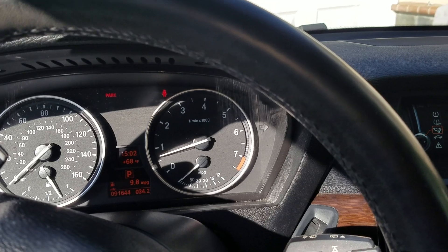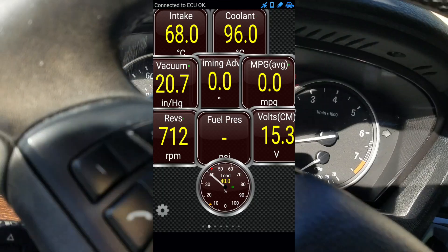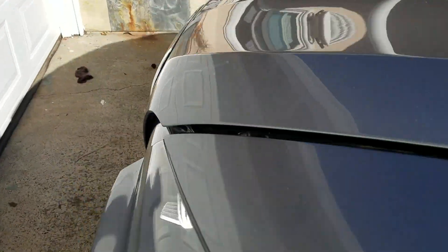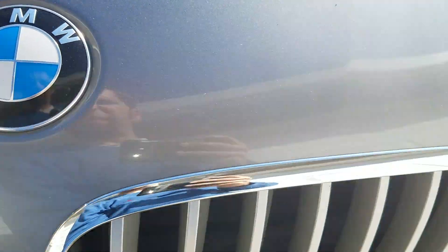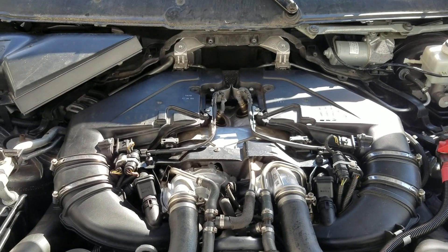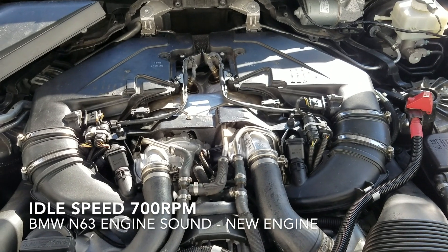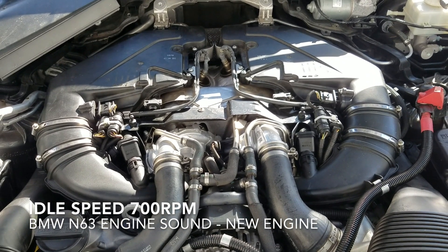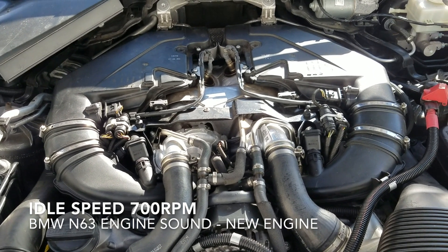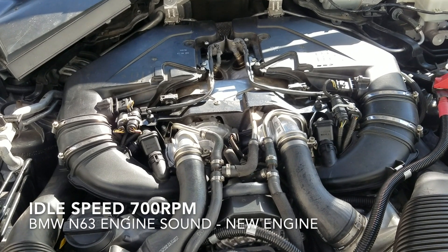This is roughly 700 RPM — that's the sound of the N63 engine. A perfectly running N63 engine, that's the regular sound at 700 RPM. It's a little bit low; I programmed it to be 50 RPM lower than their regular idle speed.